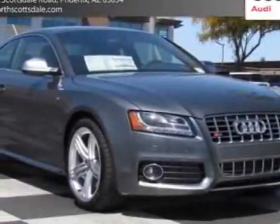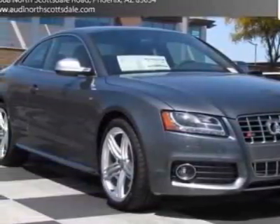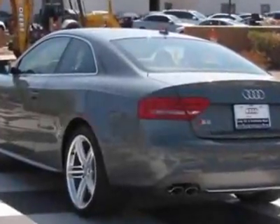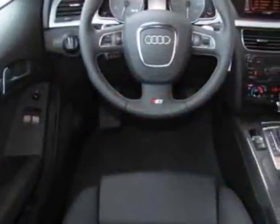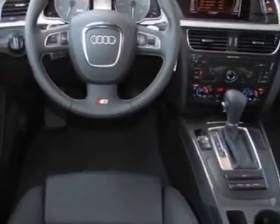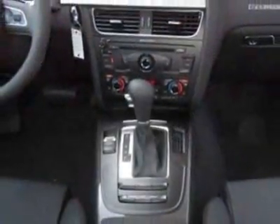Take a look at this new 2012 Audi S5. For your protection, this vehicle has a full factory warranty. This vehicle gets an estimated 16 miles per gallon in the city and an estimated 24 on the highway.